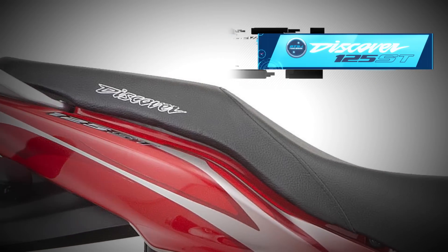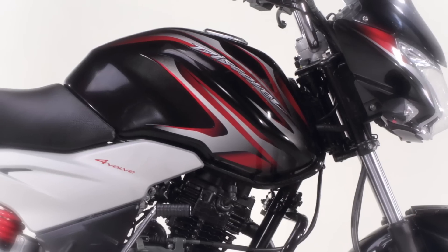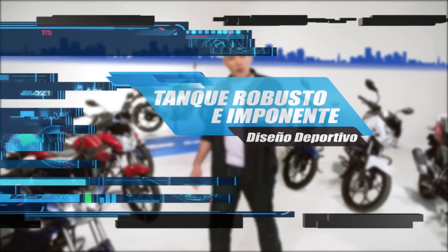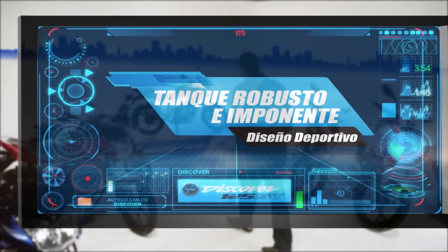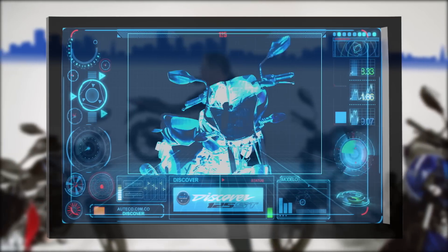I was looking for a solution to transport me and I definitely took the best decision, because I found a motorcycle that offers me design, power, comfort and economy. But I'm going to show you — this is the Discover 125 ST.